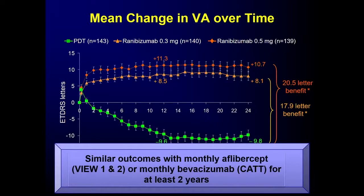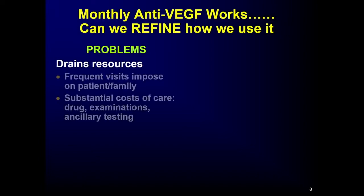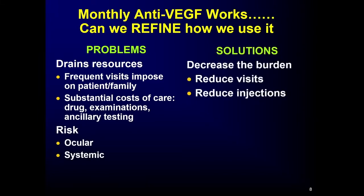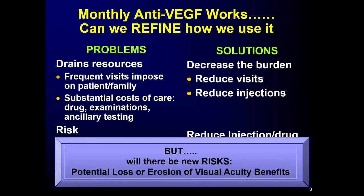Similar outcomes were seen with monthly aflibercept in the View 1 and View 2 trials, and with monthly bevacizumab in the CAT trial through two years. Monthly treatment works great — it avoids substantial vision loss and about 30 to 40% have substantial vision gain. The problem is it drains resources: frequent visits, substantial costs of the exam and ancillary testing, and associated risks, mainly ocular. The solution everyone had was to decrease the burden by reducing visits and injections — but the question is whether there are risks to doing that.